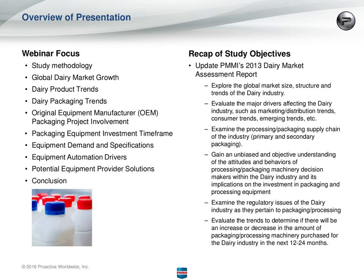I'll talk a little bit about the study methodology that we used to conduct the study, and then I'll get into the topics that Rebecca just went over.